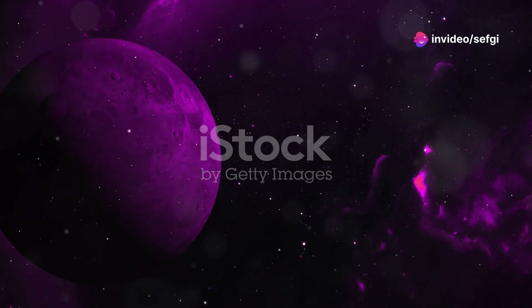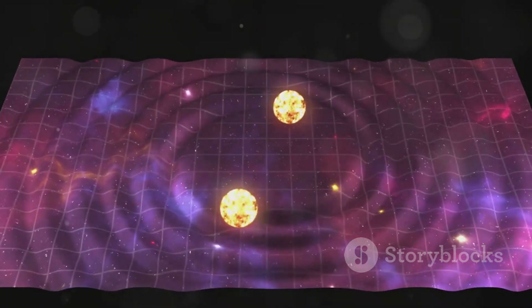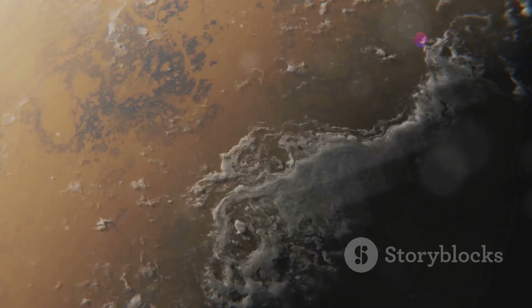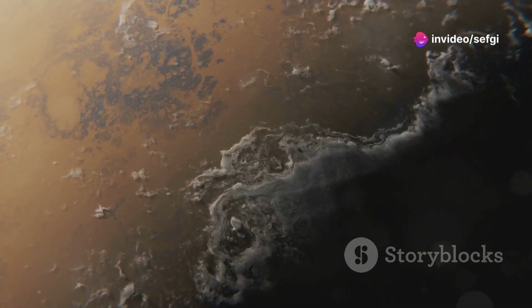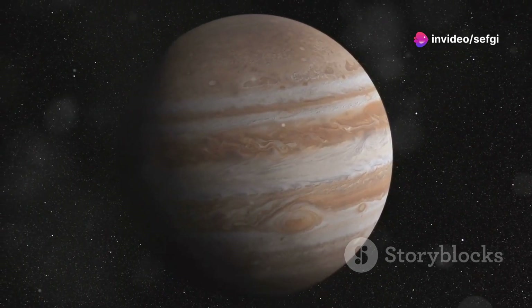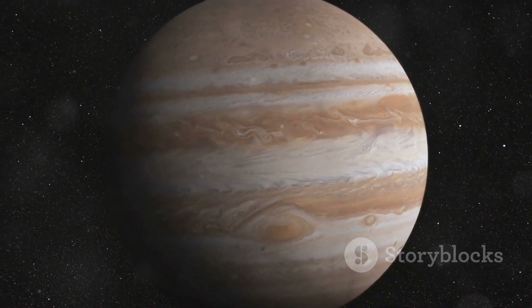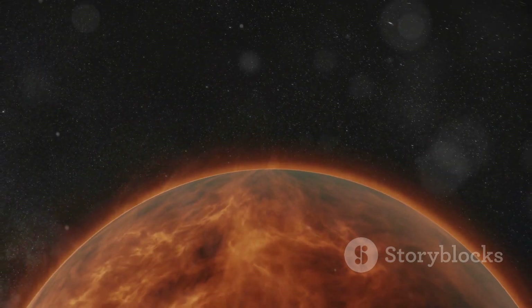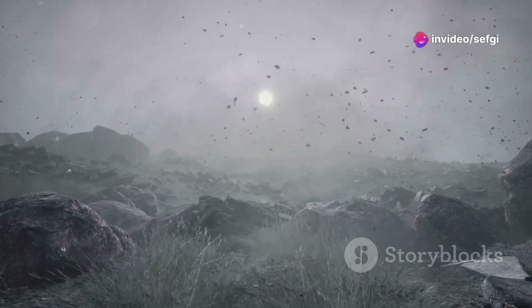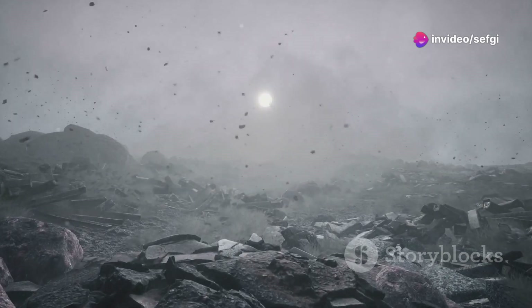63 light years away in the constellation Vulpecula lies HD 189733b, an azure giant — but don't be fooled by its beautiful facade. This is a world of extreme temperatures and violent weather. HD 189733b is a gas giant much larger than Jupiter, orbiting its star at a dizzyingly close distance. This proximity results in a surface temperature exceeding 1,600 degrees Fahrenheit.